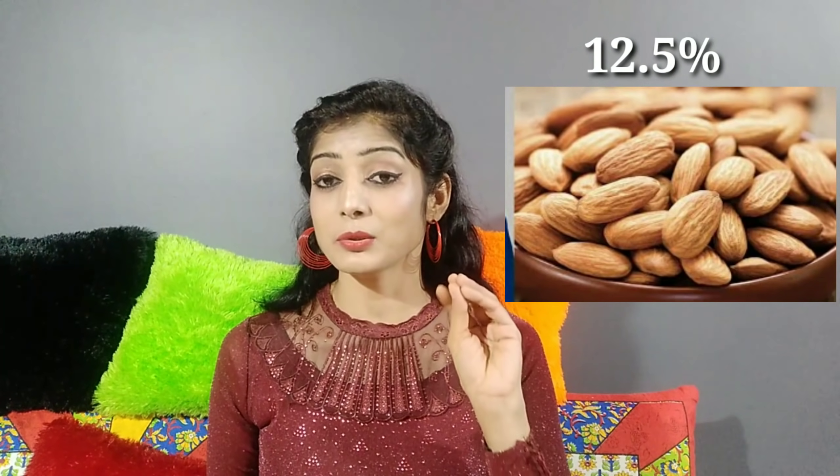Almond — Badam. Almonds have health benefits including vitamin E and antioxidants. They also benefit the body, skin, and overall health. Almonds are 12.5% fiber. If you eat almonds regularly, your body will use the fiber for weight loss. Almonds always help eat away belly fat.